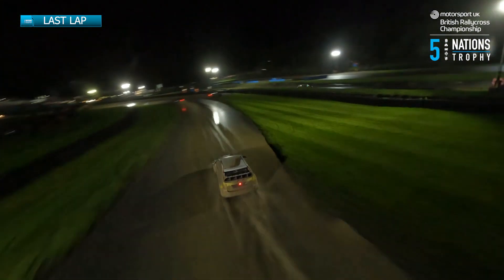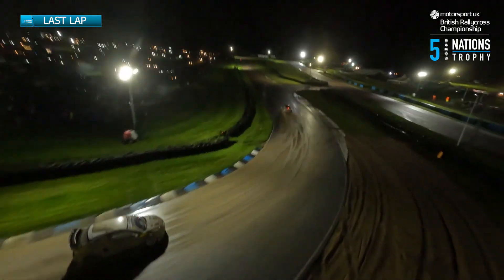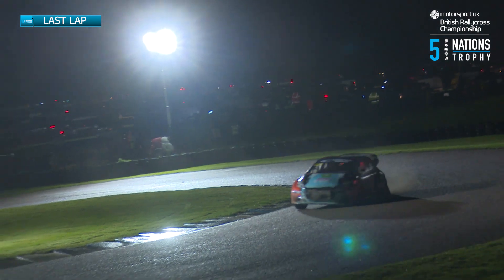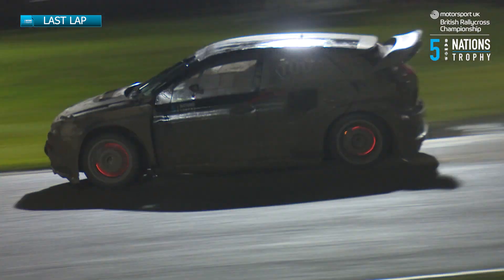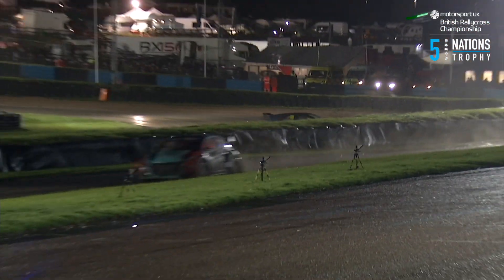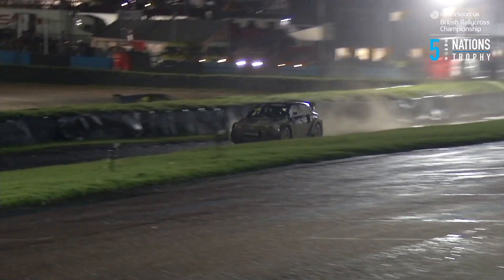We've also had a retirement — unfortunately it is Janos Vaist, his car stricken on the outside of the Devil's Elbow. You can see the yellow flag waving, so no overtaking through that part of the circuit. Not that the race leader has to worry about it. What a superlative drive once again from the youngster Patrick O'Donovan, who has led this one very commandingly indeed.